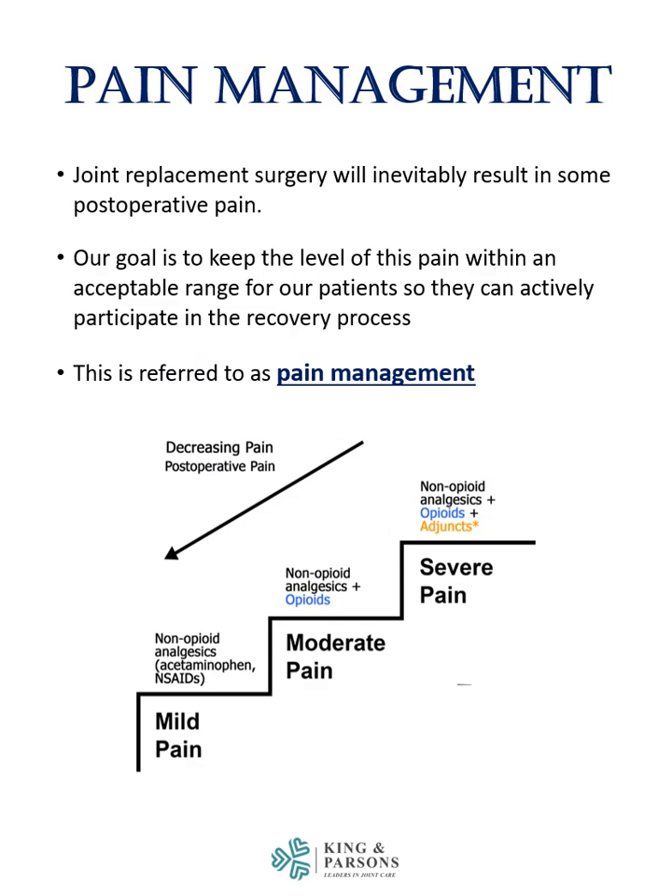Joint replacement surgery will inevitably result in some postoperative pain. Our goal is to keep the level of this pain within an acceptable range for our patients so that they can actively participate in the recovery process. This is referred to as pain management.